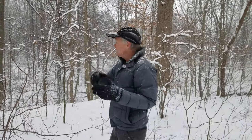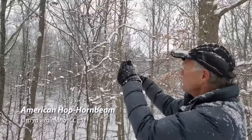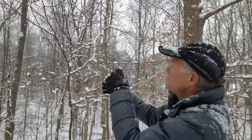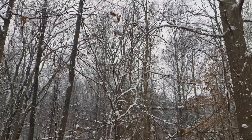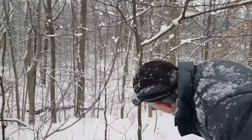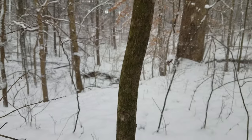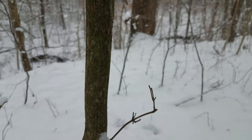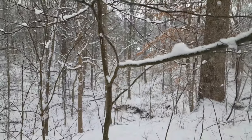Related to the American Hornbeam or Musselwood is this tree, which is American Hop Hornbeam — also in the birch family, and it also tends to keep its leaves through the winter. You can see the leaves on here with little tufts of snow on them. But when you look at the bark it does not have that smooth sinuous look. The bark will form like strings — I'll show you a bigger one later. That's American Hop Hornbeam, or Ironwood. I like the term Ironwood except that there are a number of things called Ironwood, so it gets confusing.